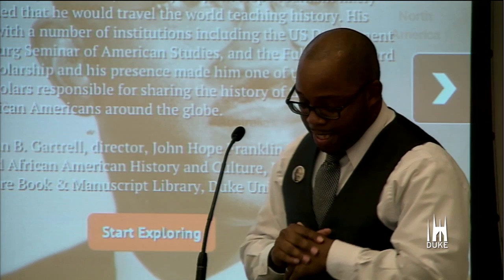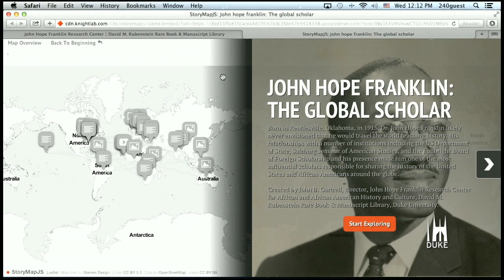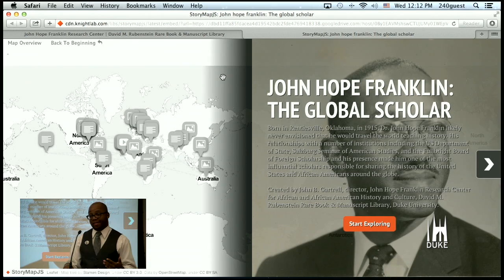I hope you'll join me now to see the world through the eyes of Dr. Franklin, and hopefully you will discover that, just as the subtitle of our recent symposium suggests, the intellectual legacies of Dr. Franklin can be found in nearly every corner of the globe.